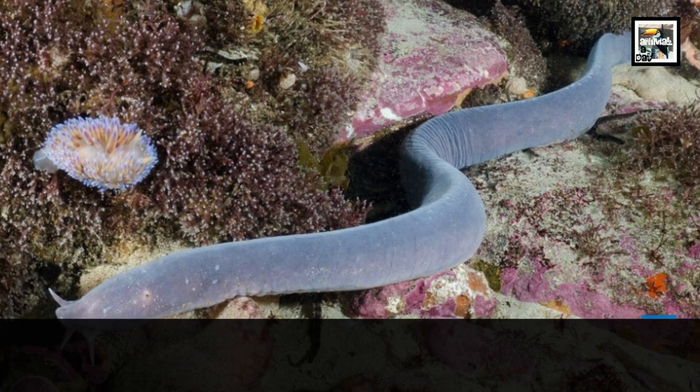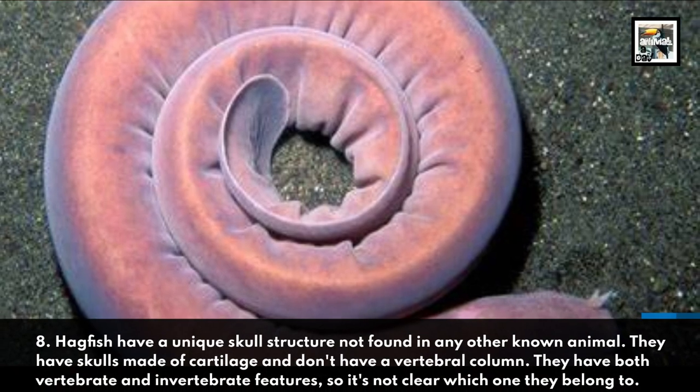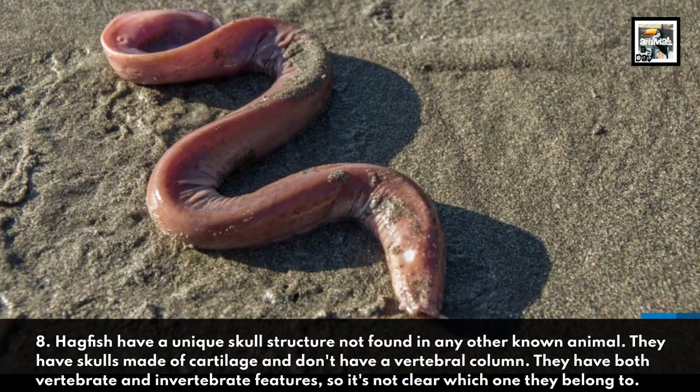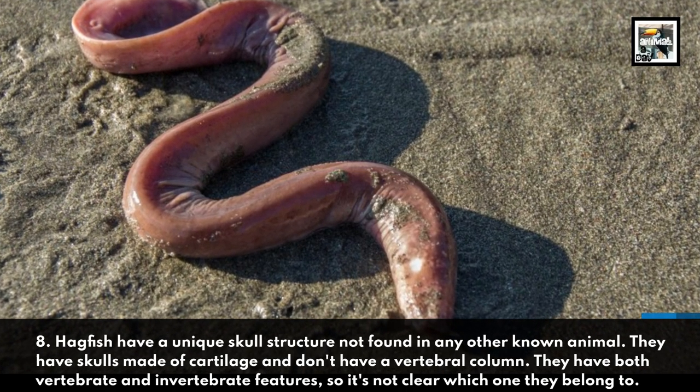8. Hagfish have a unique skull structure not found in any other known animal. They have skulls made of cartilage and don't have a vertebral column. They have both vertebrate and invertebrate features, so it's not clear which one they belong to.